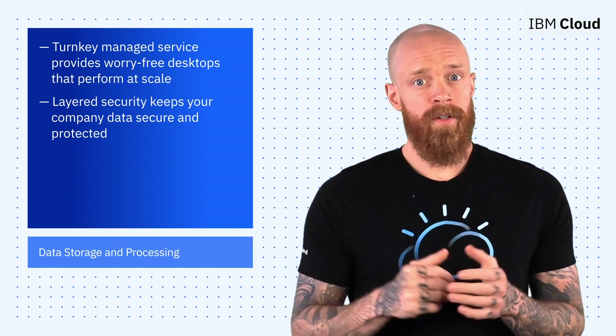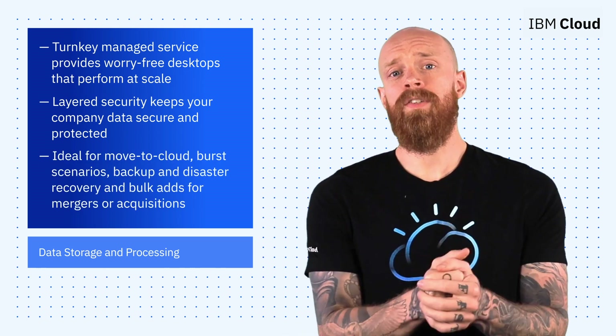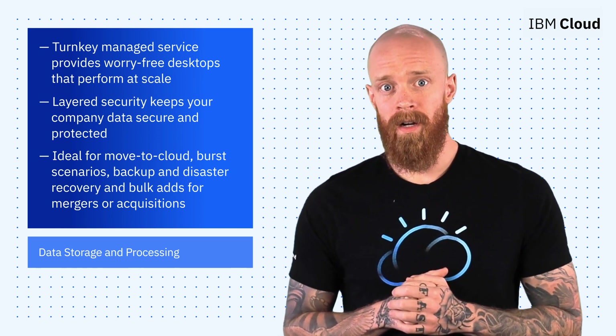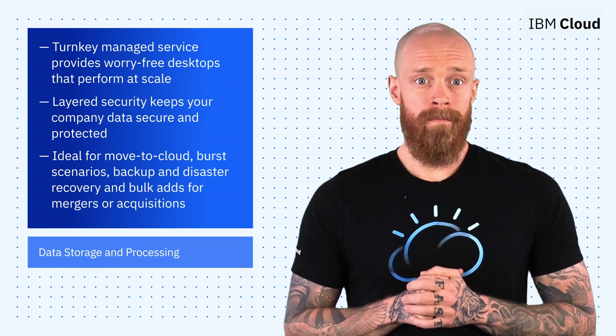These, plus a number of other features covered in the blog, mean that Digion Cloud desktops are ideal for move-to-cloud, burst scenarios, backup and disaster recovery, and bulk adds for mergers or acquisitions. To learn more, check out the link below.